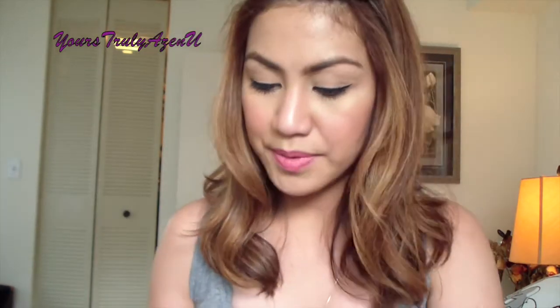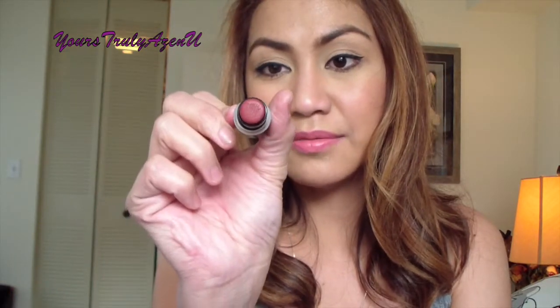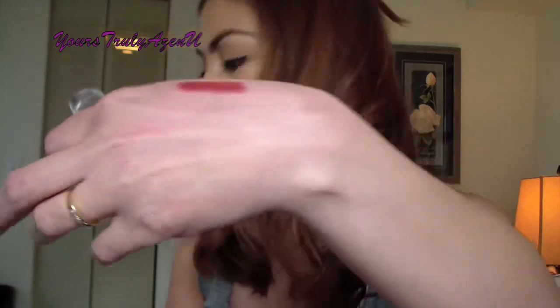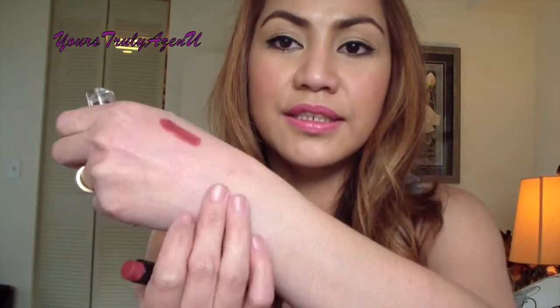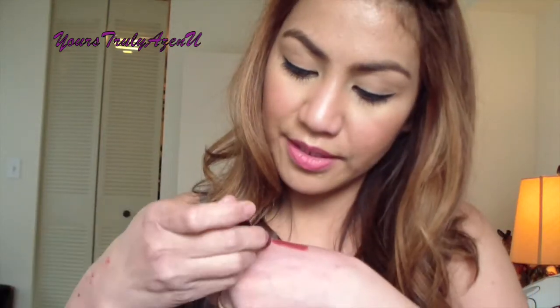Two lipsticks from Wet n Wild — both matte. This one is Cinnamon Spice, 917B — it's almost similar to the Maybelline. Here's the swatch. And this is Cherry Bomb, 918D — a plum color, so pretty. I wore this one already and I love it — it's my favorite.